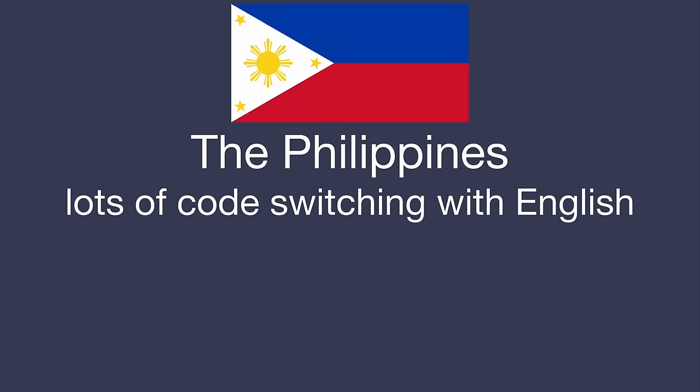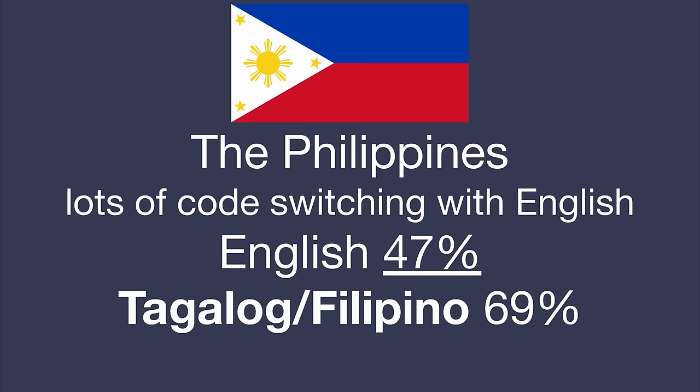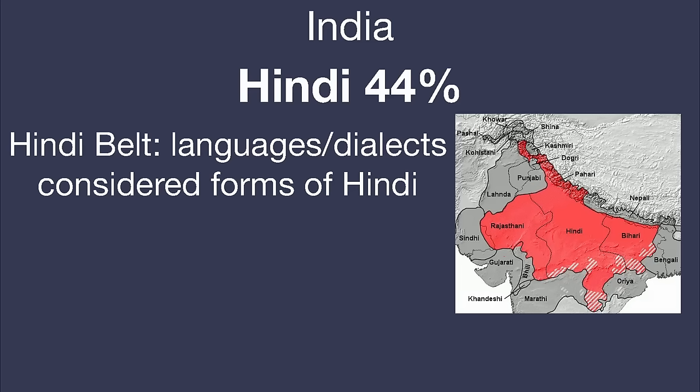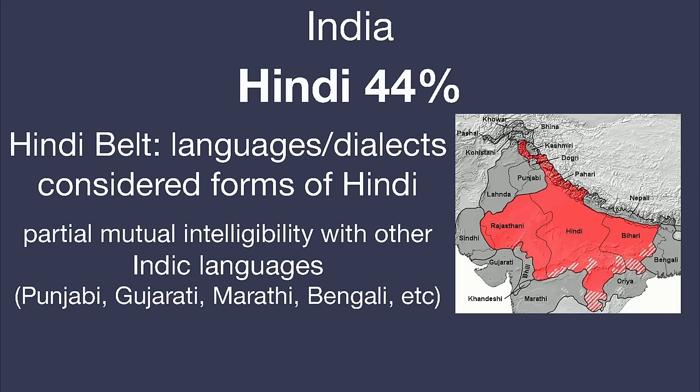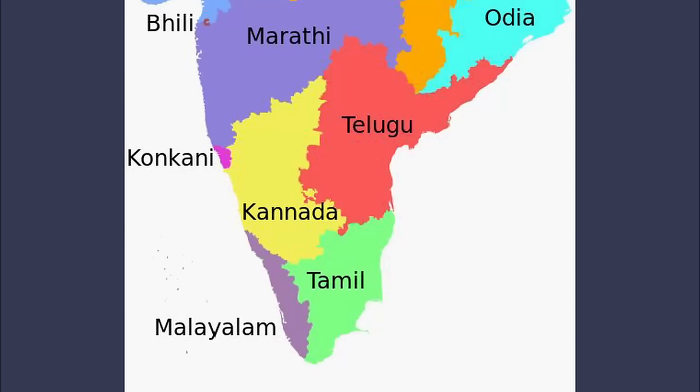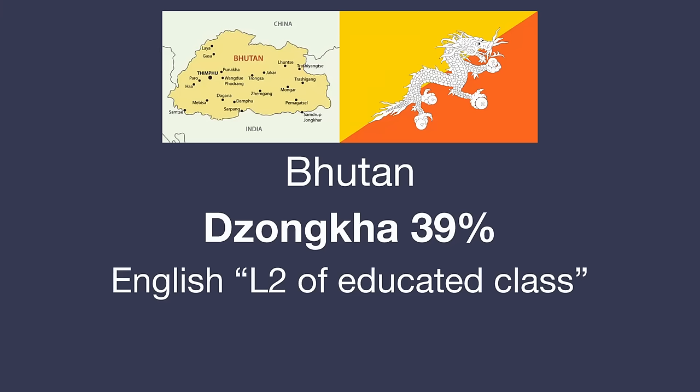Filipinos are notorious for code-switching with English, but just under half the population speaks it, so Tagalog is still required for the Philippines. India is also highly diverse, but a good chunk of the population speaks Hindi, or at least one of the many dialects of the Hindi belt. With Hindi, aided by English, Urdu, and Bengali from Pakistan and Bangladesh, you can converse with well above 50% of the population. If going to southern India, I'd recommend sticking with English or picking up Kannada, Telugu, Tamil, or Malayalam. In Bhutan, Dzongkha is the sole official language spoken by just under half the country, with English making up the remainder — but if not, you may also need Changla.